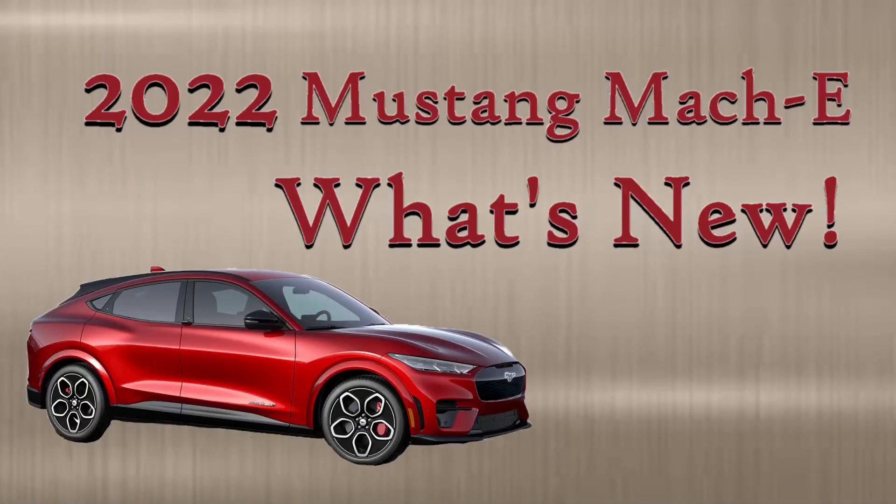The 2022 Mustang Mach-E model is now available and I will tell you what's new. Hey y'all, I'm Debra. You can now order the 2022 Mustang Mach-Es online, but there are a few changes from last year that you're going to want to know about.